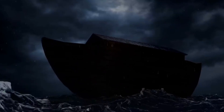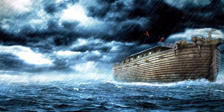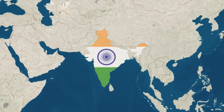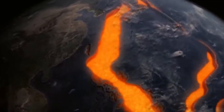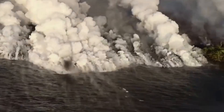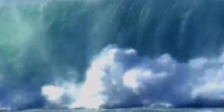Then there are ancient stories. Many cultures around the world talk about a great flood — the Bible tells the story of Noah, Mesopotamian stories mention a flood, and Native American legends and Indian texts also describe water rising and covering the land. Could these stories be connected to Earth's hidden water? Some scientists think that early volcanic eruptions may have released water from deep inside the Earth, adding to rising seas and strange weather over time. Maybe ancient people witnessed parts of this and turned it into myth.